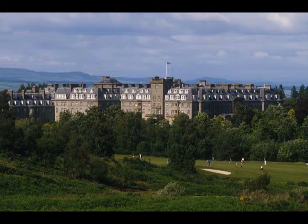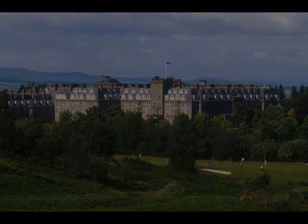Gleneagles is still a luxurious resort, surrounded by hundreds of acres of wonderful countryside. It hit the headlines in 2005 when politicians from across the globe gathered here for the G8 Summit. It's a popular resort for golfers too, and the prestigious Ryder Cup competition between the USA and Europe takes place here in 2014.